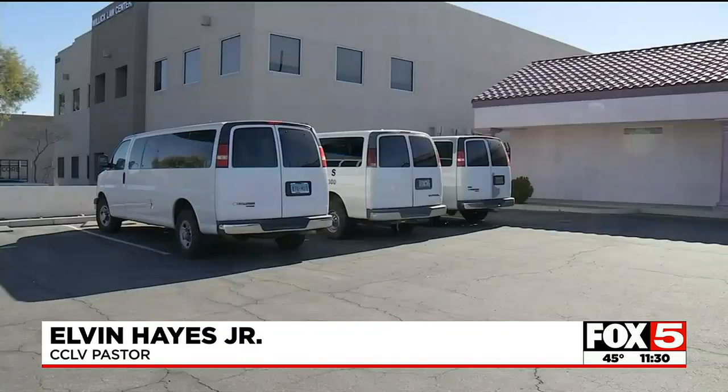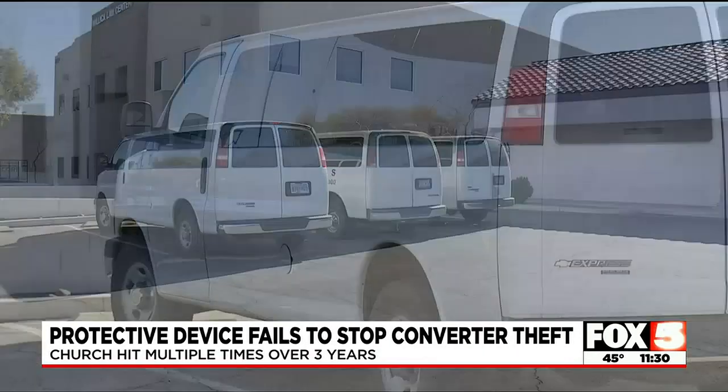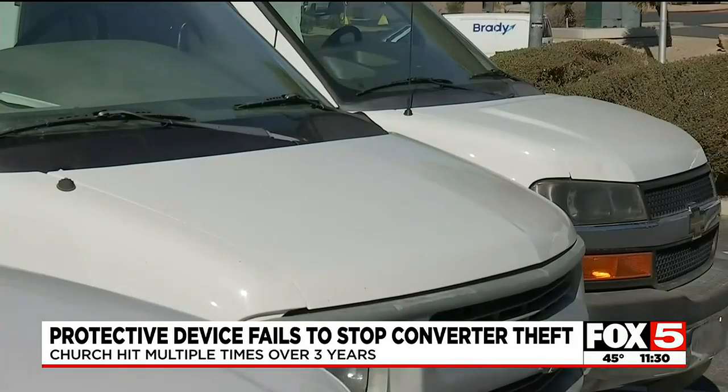We have unfortunately been hit, I think, eight times over the last three years. CCLV Church vans have been used for maintenance, others to shuttle people around.